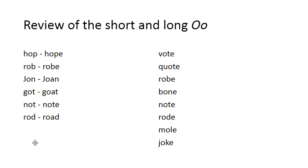We have a review of the short and long O. Short O's here because these words only have one vowel, and long O's here because these have two vowels. Rule one: if there is only one vowel in a word, it usually says its short sound. Rule two: if there are two vowels in a word, the first one is long and the second one is silent. Hop, hope. Rob, robe. John, Joan. Got, goat. Not, note. Rod, road.